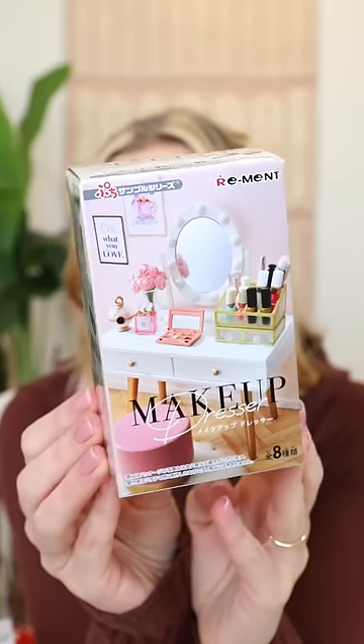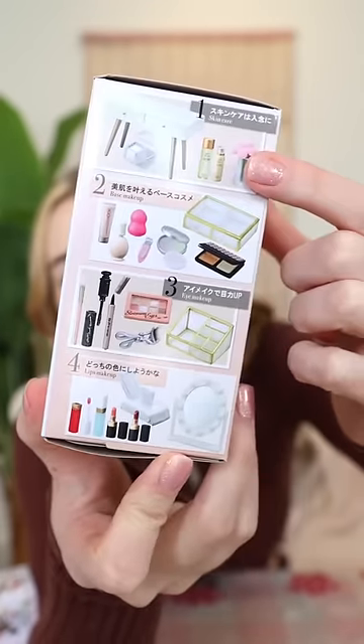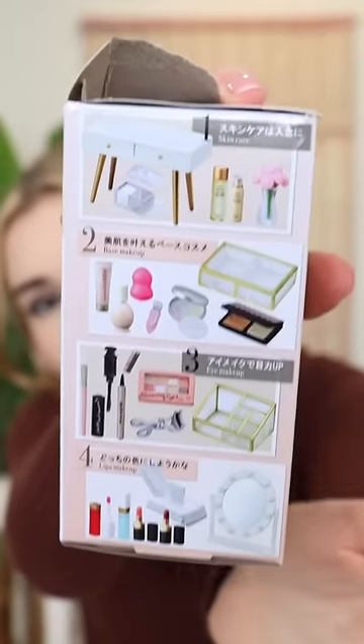There's this fold-out furniture right here. It's basically a dollhouse makeup mystery box. In each box, there's one set of the eight different options on the sides. It's this one! It's got the vanity and a bunch of lipstick tubes. Look at those! I'll put it together in a second.